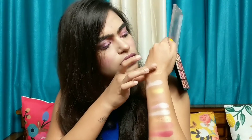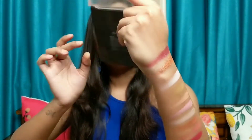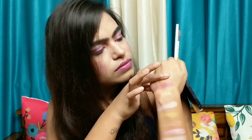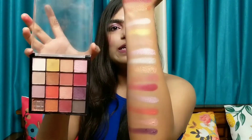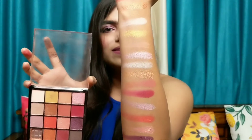Each of the colors are very buttery soft. And this was the last color — it is very good for your outer corners. You can see all the pigmentation of the shades; they are very nice.